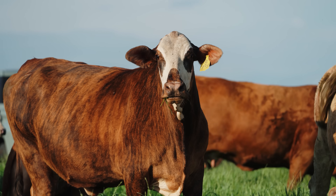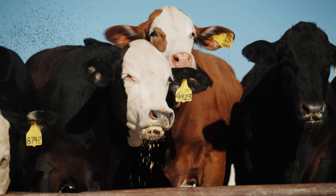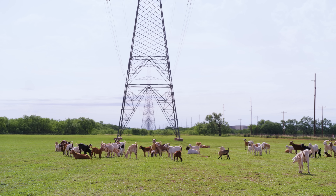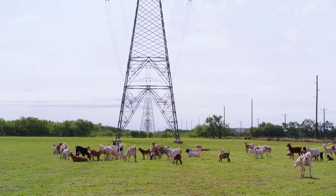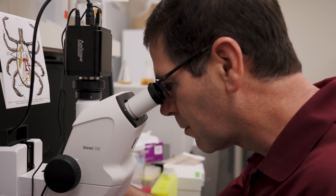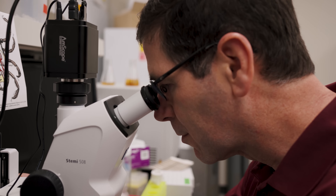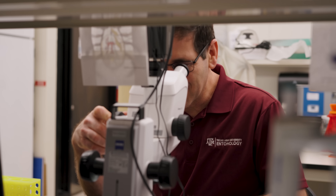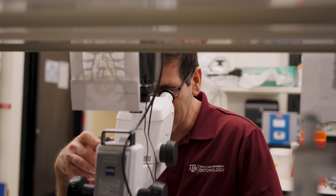We combat the screwworm problem through a number of approaches, including monitoring our animals for larval infestations, setting traps for the adult flies to reduce the wild population, and most importantly, releasing sterilized male flies that mate with wild females. That wild female cannot lay eggs that will hatch, and over time we reduce the population in an area, ultimately eradicating it.